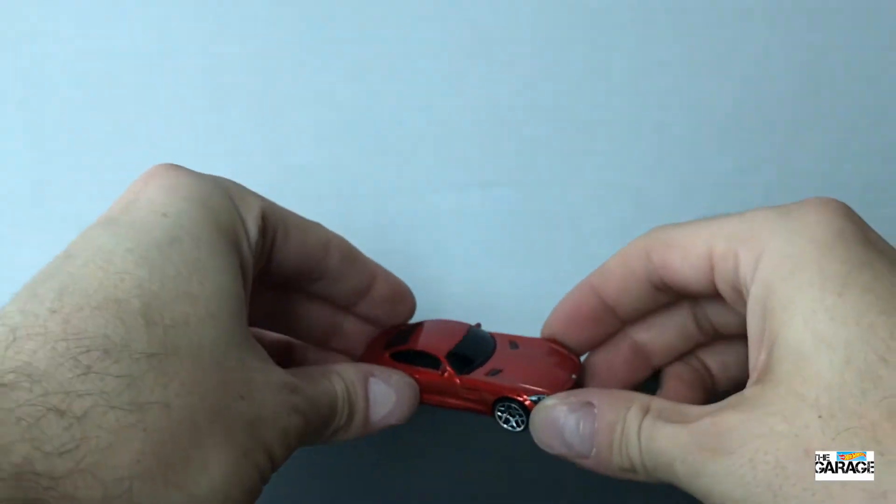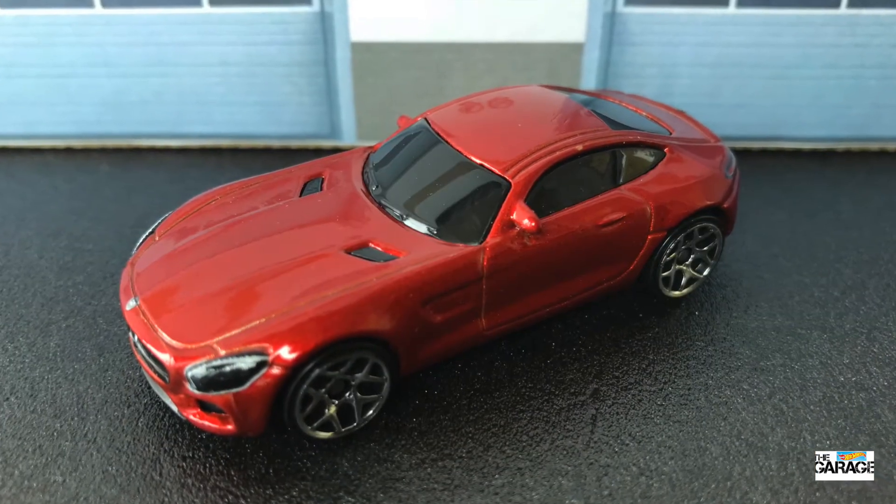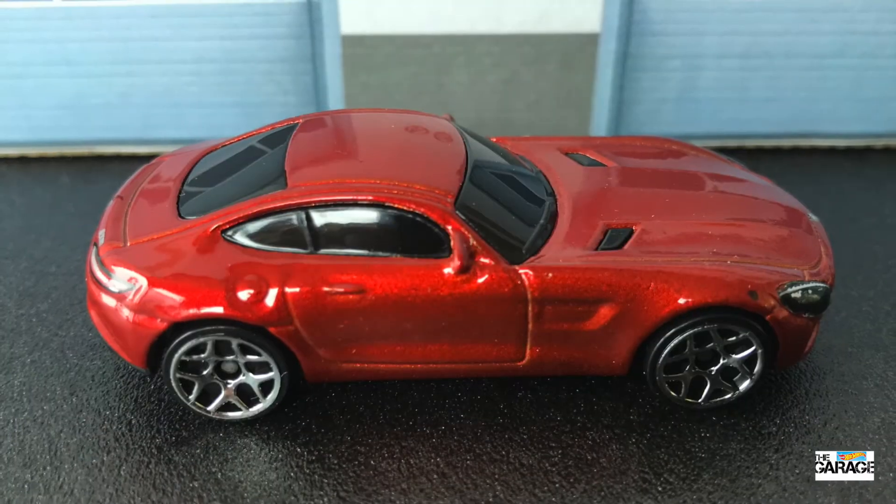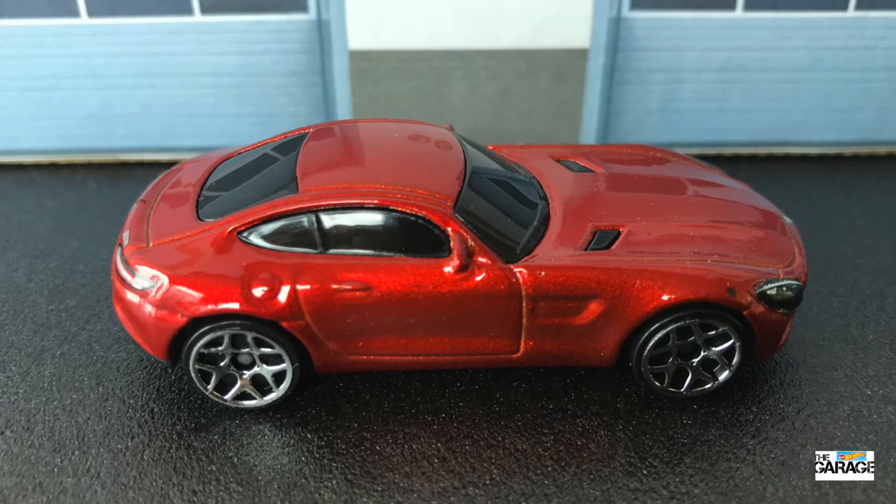There's a heap of detail on this car — the Mercedes symbol, the AMG on the back. Now enjoy these close up views, it's such a cool car. Big thumbs up if you like the video, don't forget to subscribe. Thanks for watching everyone.